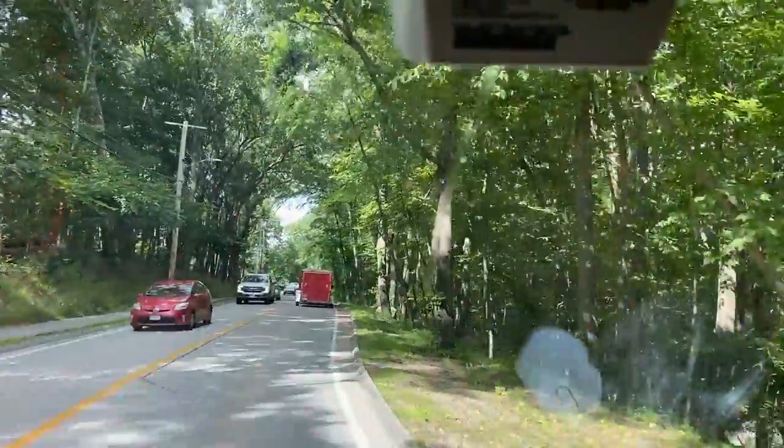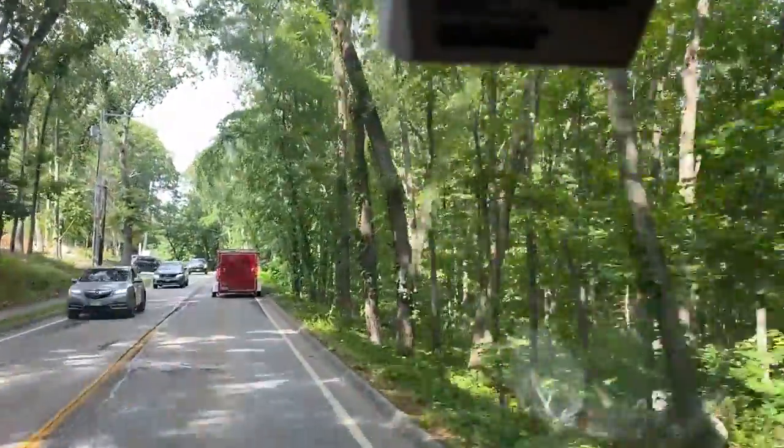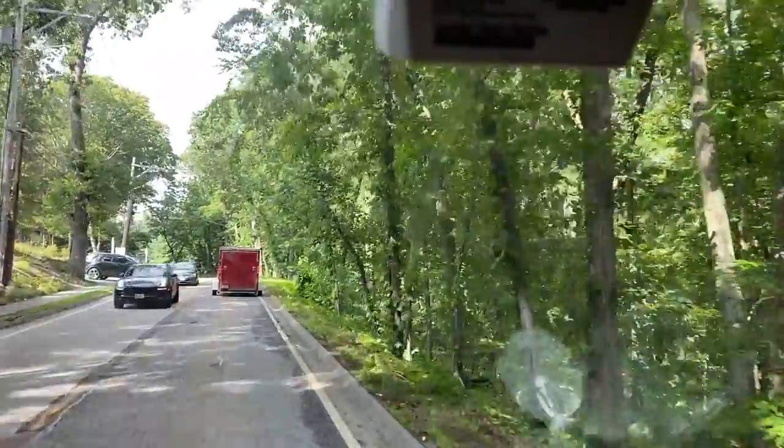We're taking the pretty route. At this time of day, traffic-wise, it probably makes more sense to go this way.